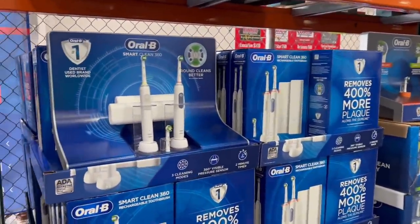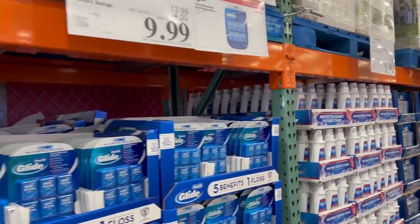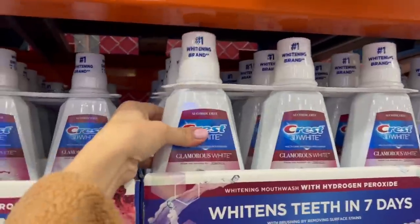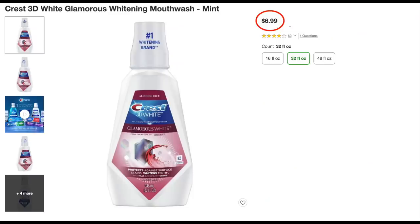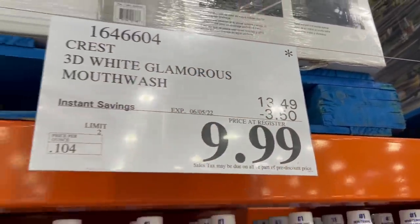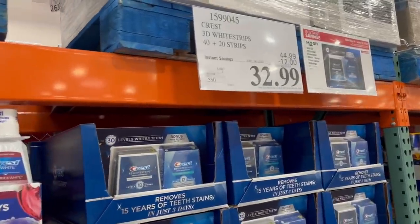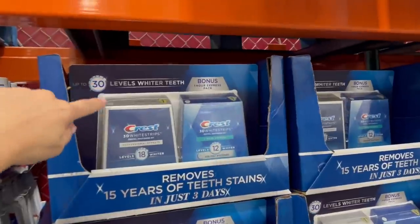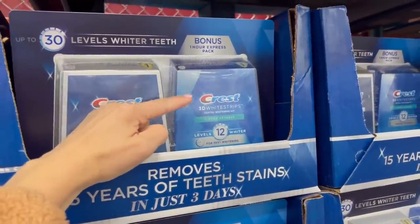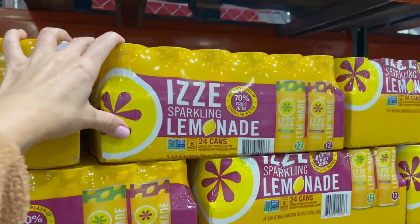Right when you walk in there's tons of sales going on, specifically in oral care — 30% off this two-pack of Oral-B. We got sales on toothpaste, dental floss, and a sale on this mouthwash. This is the mouthwash I use — I really like it. One of these bottles at Target will run you seven dollars, so instead of paying $21 for this at Target, it's $10 right now. The little asterisk in the corner of the price tag means once they sell out, they are not restocking it.